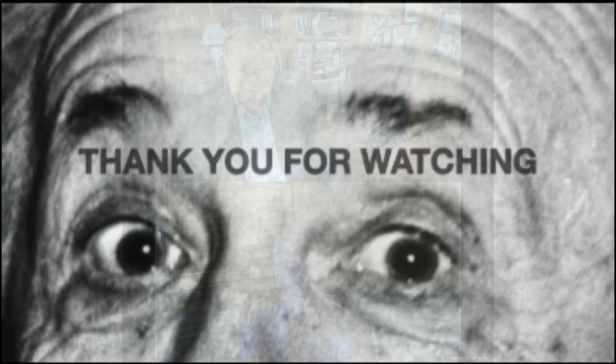Thanks for tuning in to Eye Signs and Eyes everyone. We'll see you in the next one!